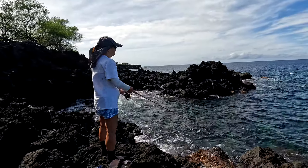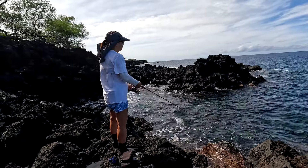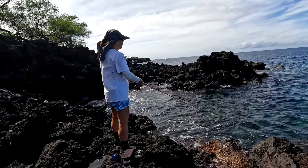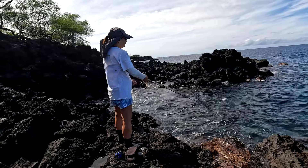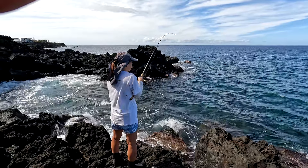Hey, what's up everyone! It's another nice day for fishing. I'm doing a fast retrieve here — the water is a little bit choppy, so I'm trying not to get stuck on the boulders out in front.